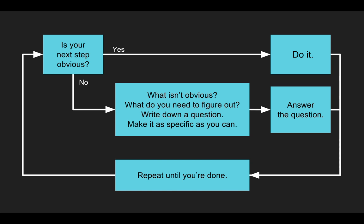When you're working, if your next step is obvious, then do it. Most often, this is not the case. When that happens, take a step back, think about what it is that you need to figure out or do or work through next, and write down a question about a narrow part of that. Make it as specific as you can. Then answer that question. And repeat.